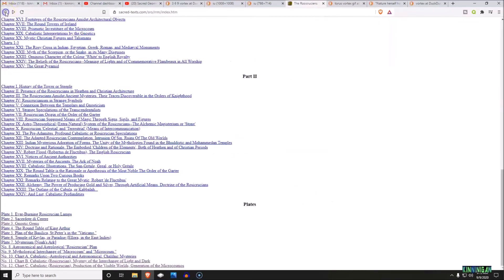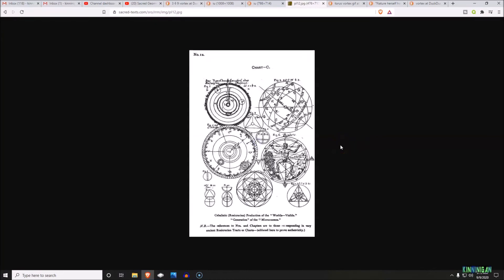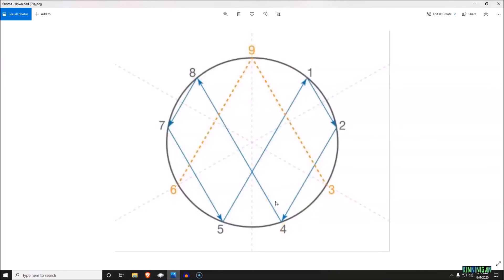That is the interchange of light and dark throughout the cosmos and the production of the physical worlds. Most famously, you'll notice the man standing in the circle done by Leonardo da Vinci — that is based on the torus mathematics design. I often tell people the occult and black magic work around the movement of electromagnetic energy, and that comes right back to this concept.